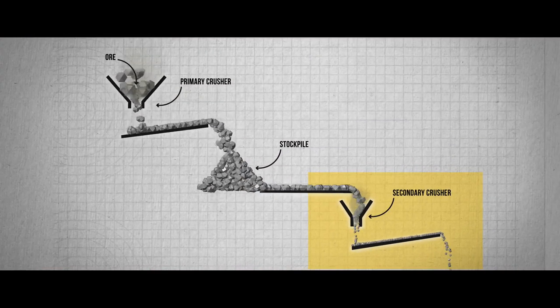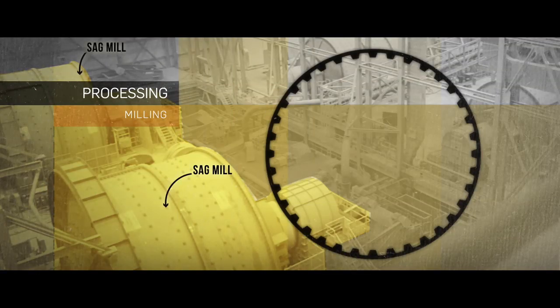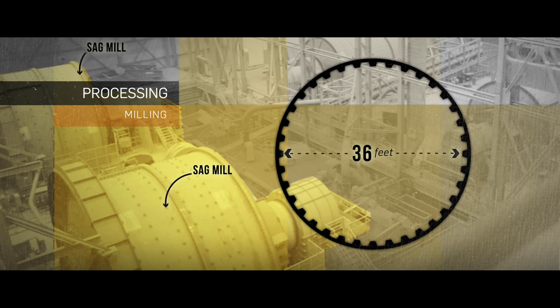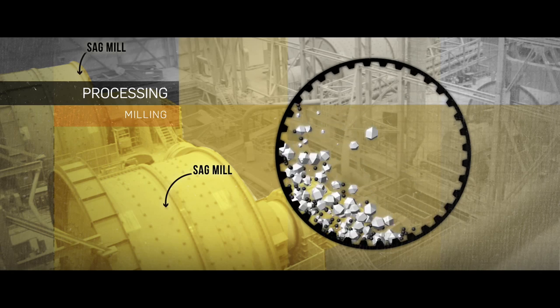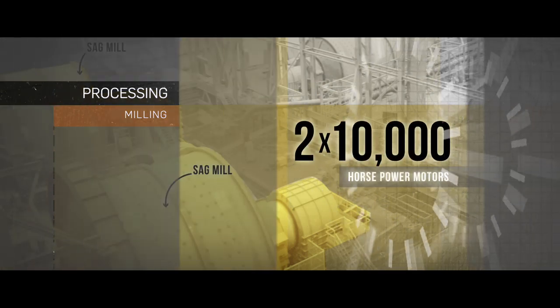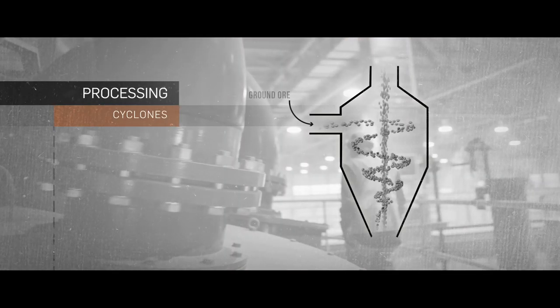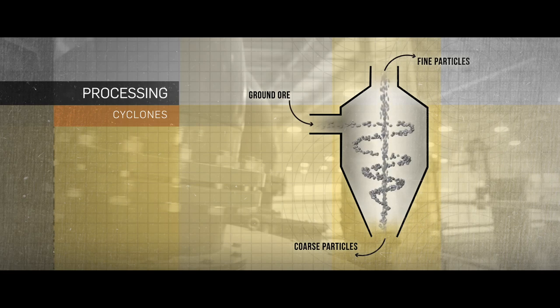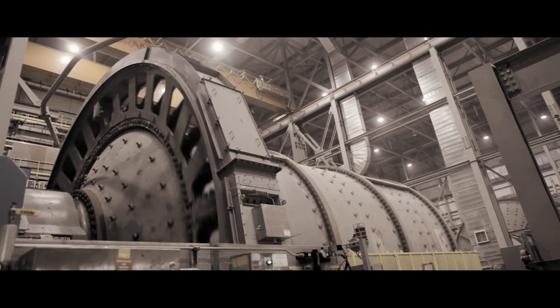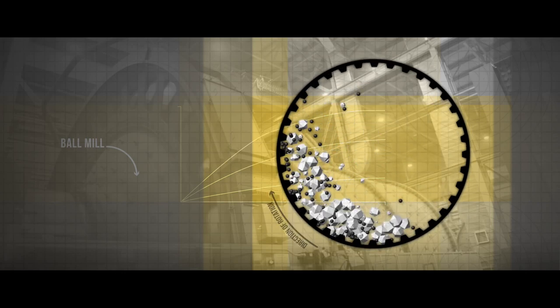Detour Lake Mine has two parallel secondary crushing and grinding circuits. The crushed ore is then sent to the grinding circuit. The first mill, called a SAG mill, is a drum 36 feet in diameter and filled with 5-inch steel balls. As the mill rotates, the balls break down the ore into small particles. Each mill is driven by two 10,000 horsepower motors. From there, the ground ore is fed to cyclones, which determine if particles are fine enough to be sent to the pre-leach thickener. Coarse particles that need to be broken down further are sent to the ball mills. Each mill is 26 feet in diameter and filled with smaller steel balls that further break down the ore into smaller particles as the mill rotates.